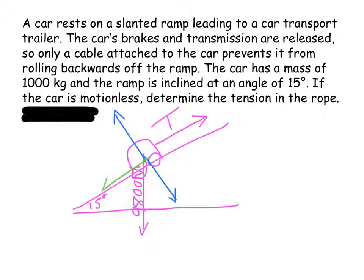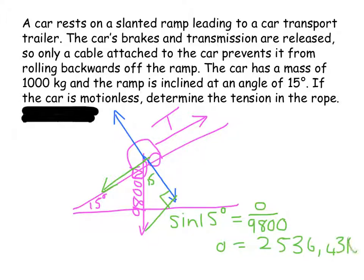I'm interested in the component of weight that is parallel to the plane, which is the opposite side of this triangle. So: sine of 15 degrees equals the opposite side over the hypotenuse, and that turns out to be 2,536.43 newtons. That is the tension in the cable.